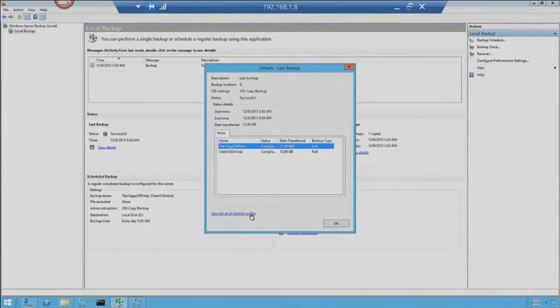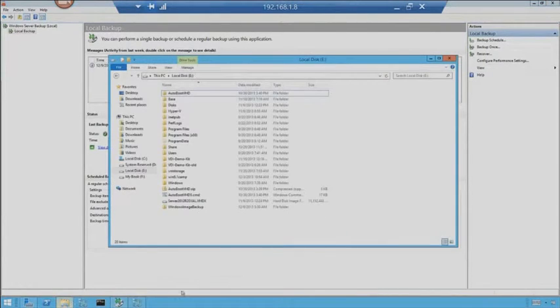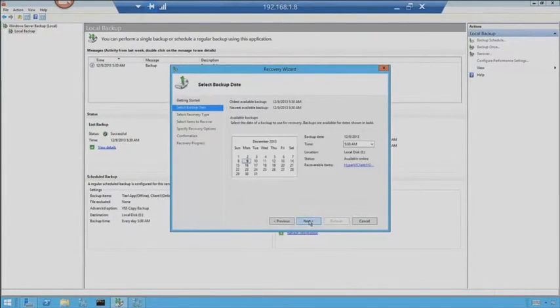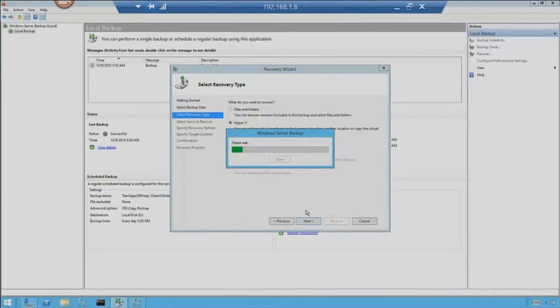We can go look at a list of backup files and where they went. There are the configuration files, virtual hard disk, memory. We can look at the backups themselves — you'll see Windows Image Backup and Hyper-VDI-01. This folder was created for us, and here are the backup dates. We can look through the catalog. I can say on this server, 5:30 — that's the one we want. Files and folders, or Hyper-V. So Hyper-V — you can restore virtual machines. We're going to click on Hyper-V and drill down to see that Tier 1 and Client 1 are available.